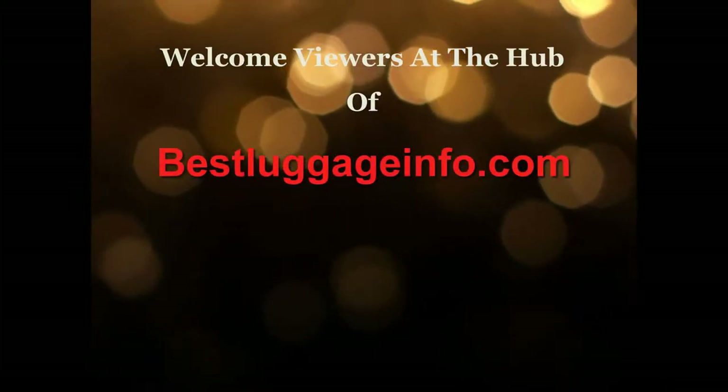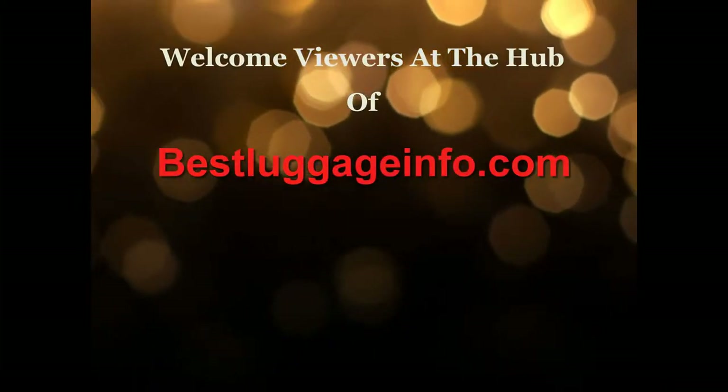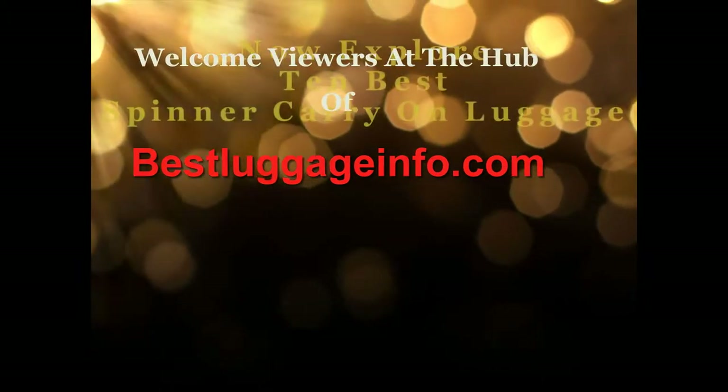Welcome viewers to this channel. We are providing best product reviews and comparison guides from thousands of products and brands. Now explore 10 best small travel bags one by one. Let's enjoy the best show.